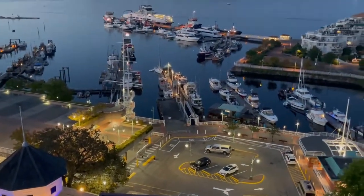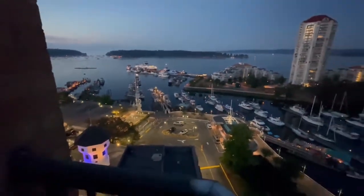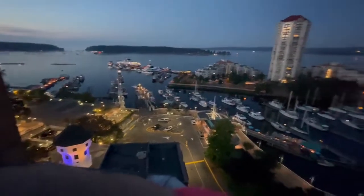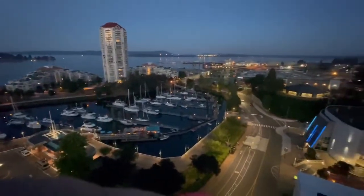Downtown in the evening, especially in the summer, there's a lot to offer. There's a visiting port down there, and there are little shops and restaurants along the waterfront. It's really a beautiful place to come and visit.